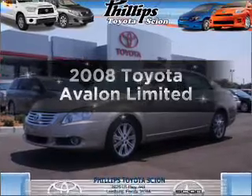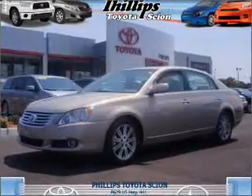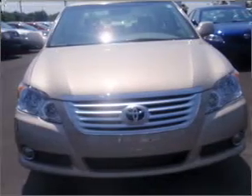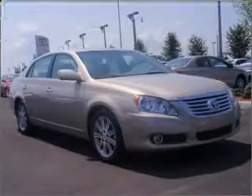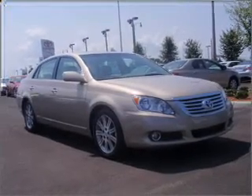Introducing the 2008 Toyota Avalon. Travel the roads in style and comfort in this great vehicle, with a reliable 6-cylinder engine connected to a smooth-shifting 6-speed automatic transmission.